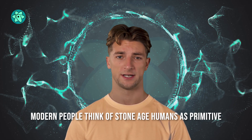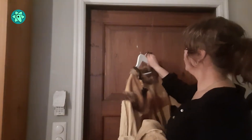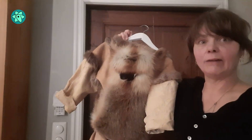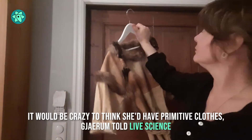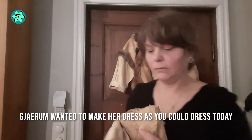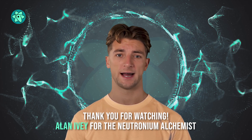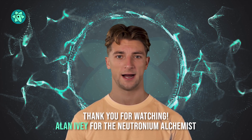Often modern people think of Stone Age humans as primitive, dressed in ugly, toga-like furs. But Gehram challenged that perception. It would be crazy to think she'd have primitive clothes, Gehram told LiveScience. Gehram wanted to make her dress as you could dress today, because you are both Homo sapiens.